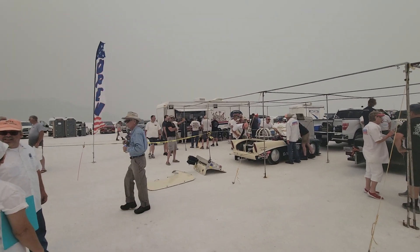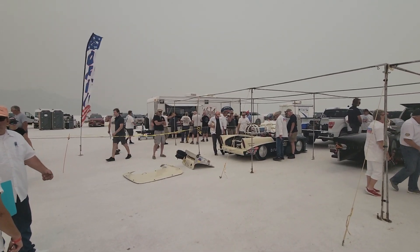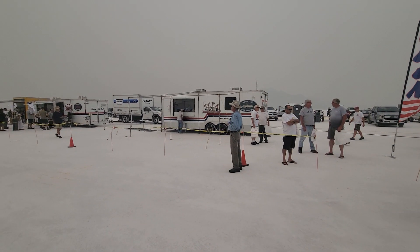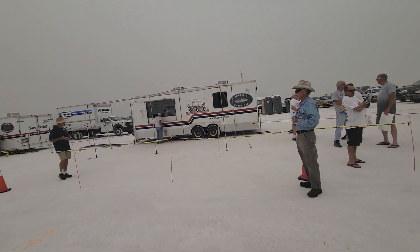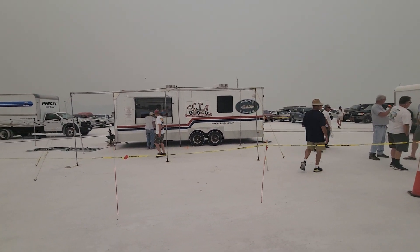This little trailer here is where you get your wristbands. Once you pass tech, you get some more stuff. This is one of those same kind of trailers — something to do with official certification for the car, confirming it's okay, and that you've got all your COVID paperwork and all that stuff.